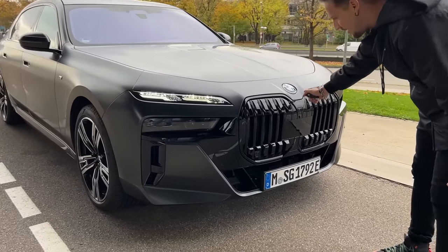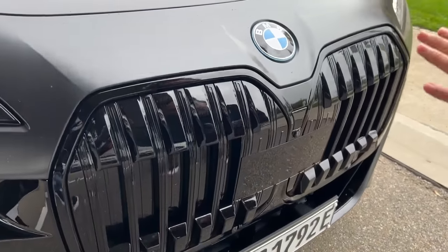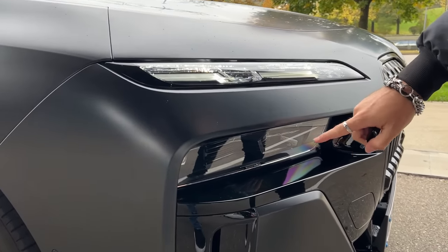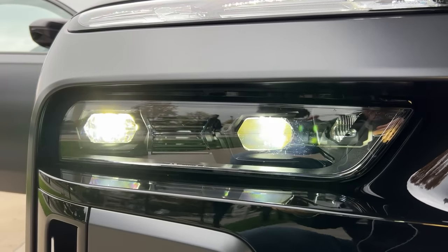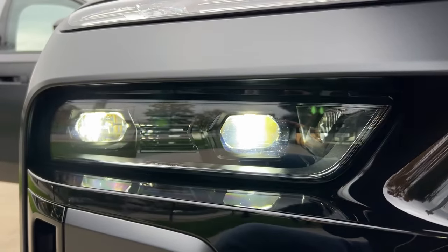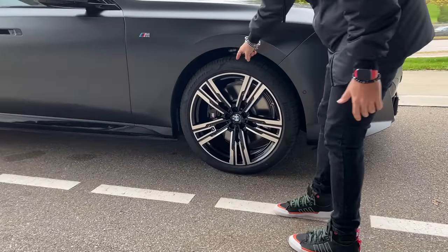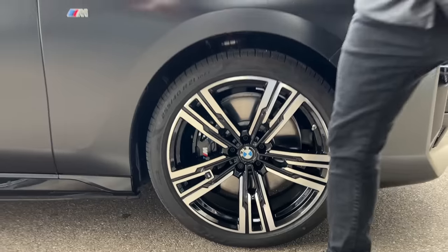You've got the glossy piano black kidney grille, sealed because this is the electric version of the 7 Series — this is the i7. Under the daytime running lights you actually have the main headlights, hidden low beam and high beams — you can see how they're a bit concealed. This is an M package i7, so you've got M package 21-inch rims, brake calipers, and badge right there.